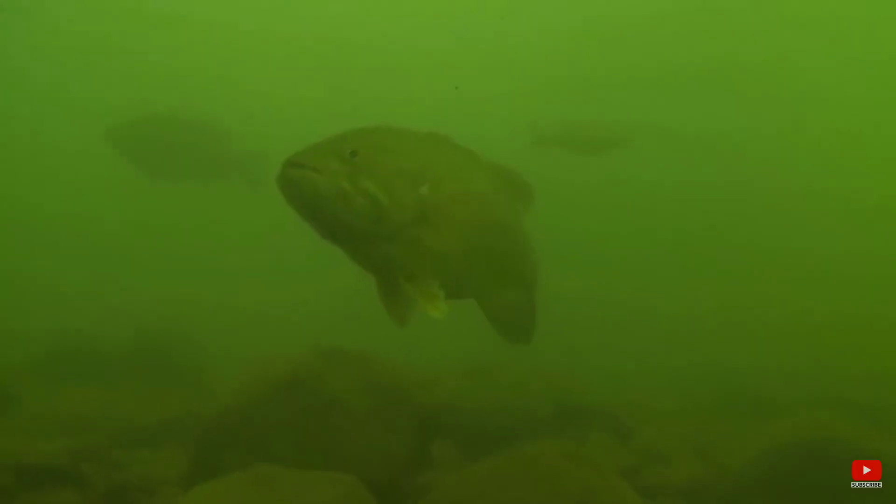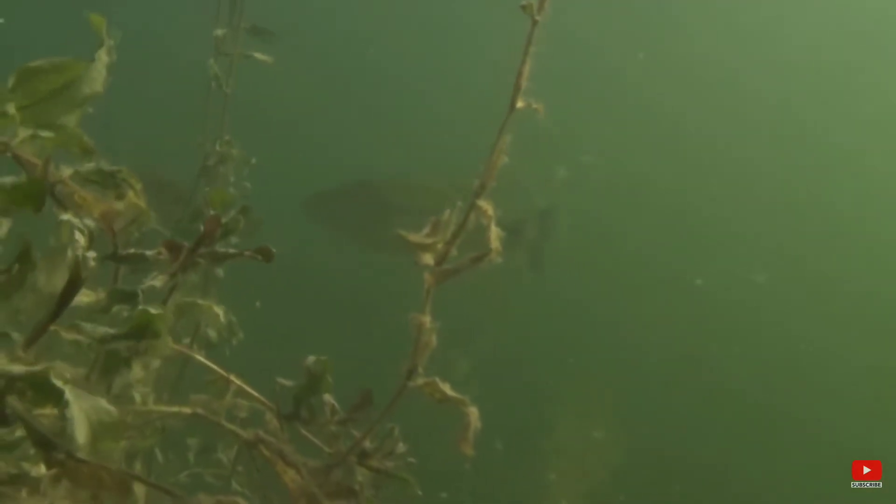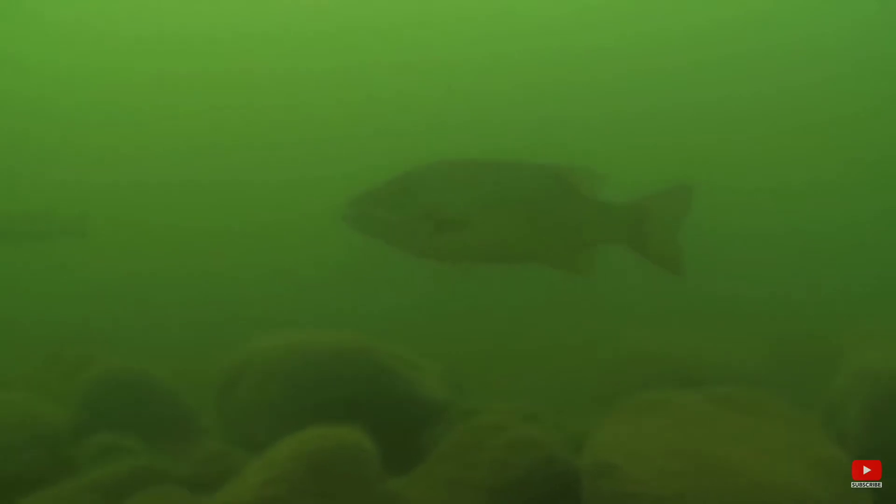They can be found in clearer water than the largemouth bass, especially in streams, rivers, rocky areas and stumps, and also sandy bottoms of lakes and reservoirs.